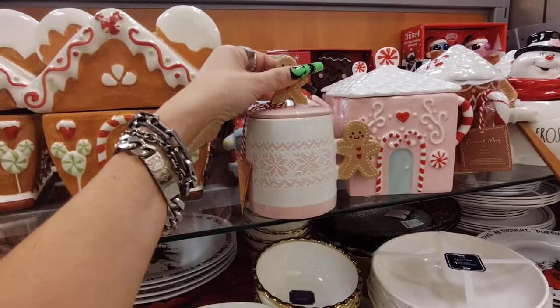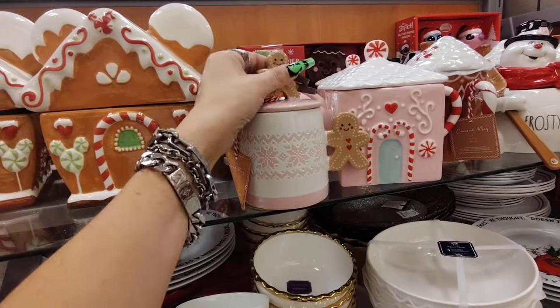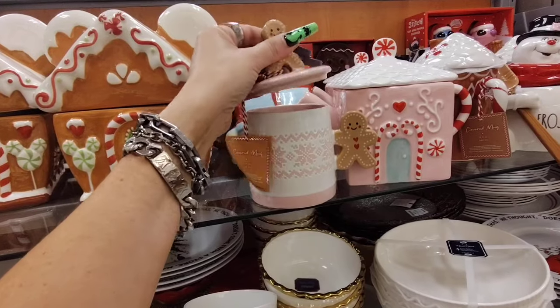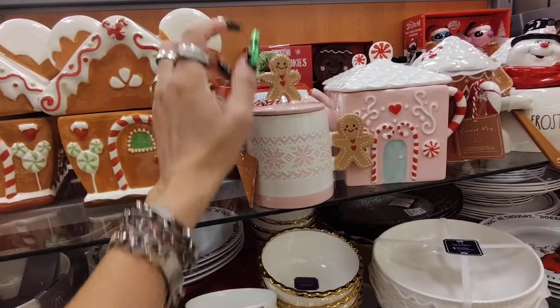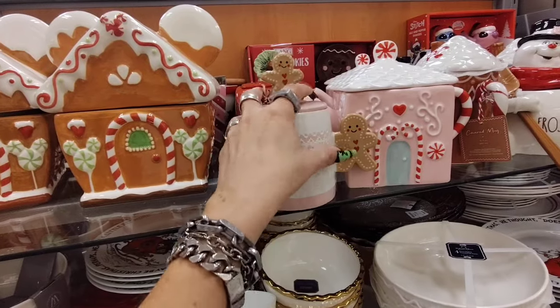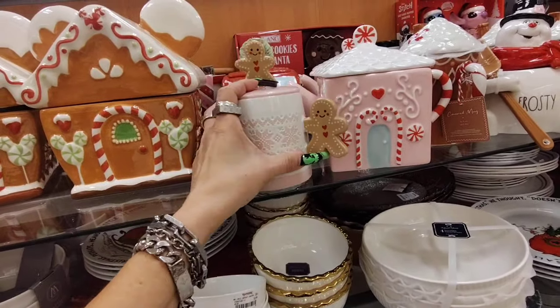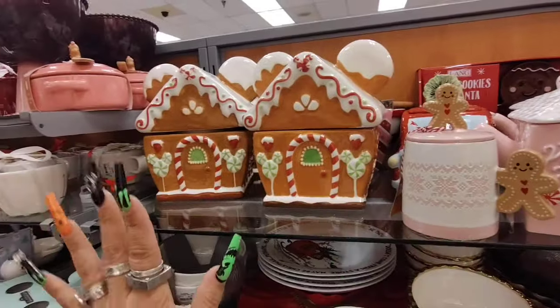Hello friends, we are here at TJ Maxx. Look at this adorable mug — you could drink out of it, it's a cereal mug. It has the adorable gingerbread topper with the heart, and you can use it as a regular mug as well. This is really super stinking cute and it's gonna be $7.99.